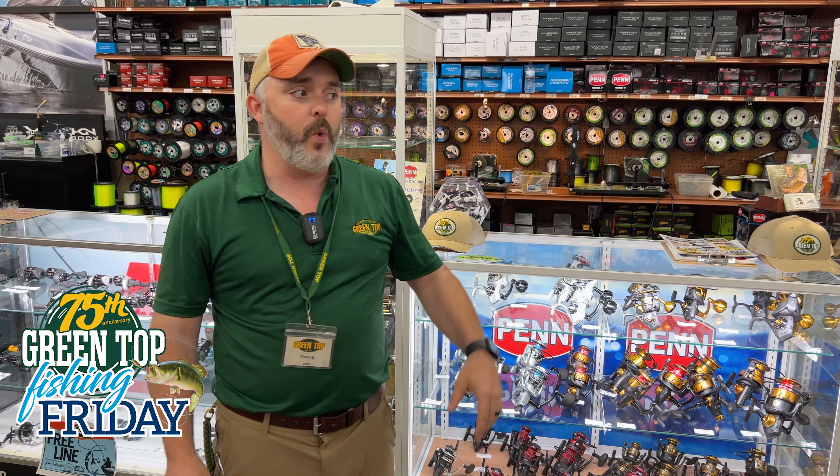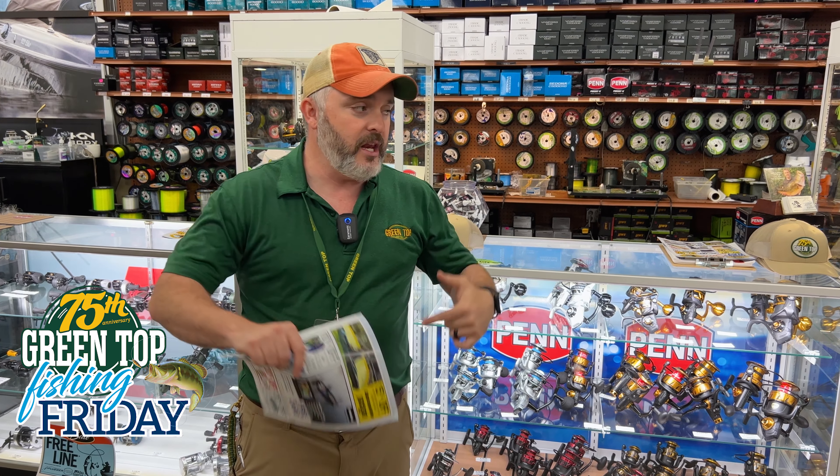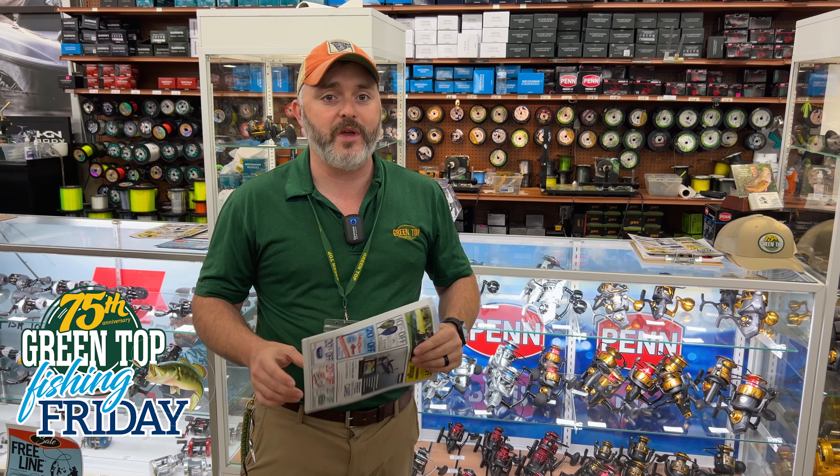Cobia season just came in this past week. We are loaded up. The bait shop is ready to go. We would love to see you come on in here. So get in here, get with one of the pros, get geared up, and get out on the water this weekend.